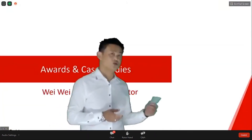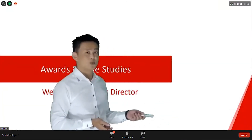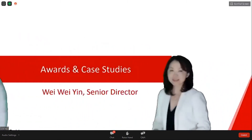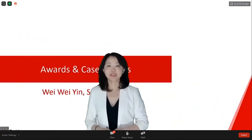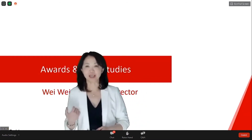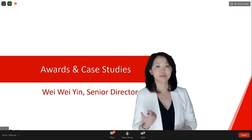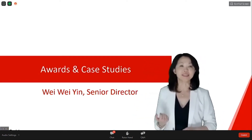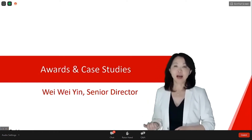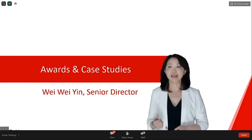Next, I introduce our Senior Director Weiwei for the case study session. Hi everyone, thank you for staying with us. I am the Senior Director of Caliber, in charge of sales and marketing. In the next few minutes, I'm going to share some achievements we have had.